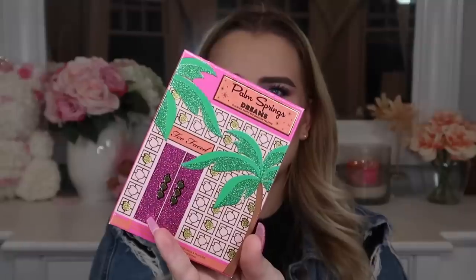Now we're moving on to the Boxycharm Premium box, which also has the Breaking the Ice theme. The first product is from Too Faced — this is the Palm Springs Dreams Palette. It retails for $45, which is already more than the box costs, so it's already a good deal. It says it's a girl's trip to remember with Palm Springs-inspired fresh cocktail colors and dazzling party-ready finishes, with extreme color payoff in a one-swipe formula.